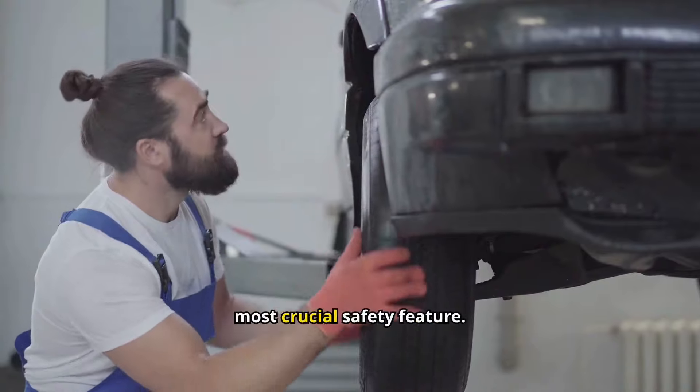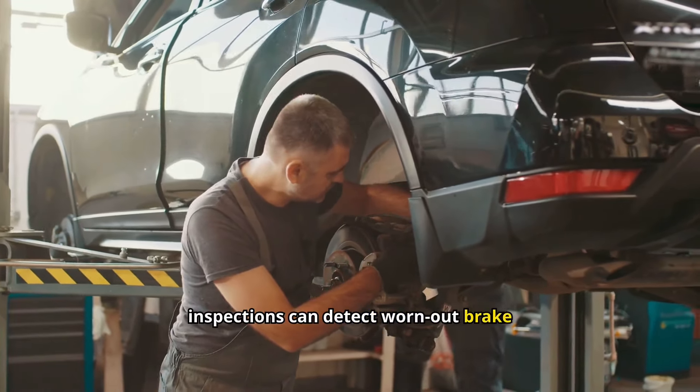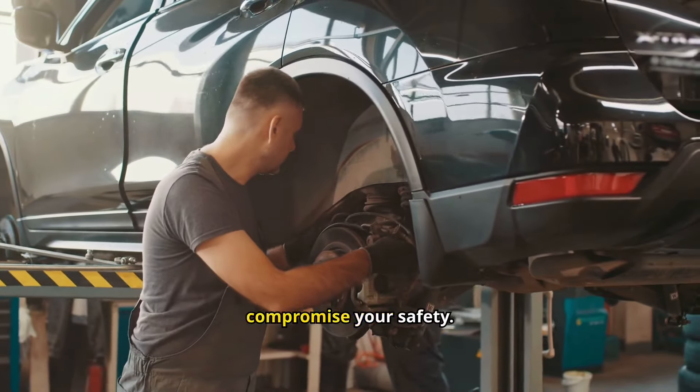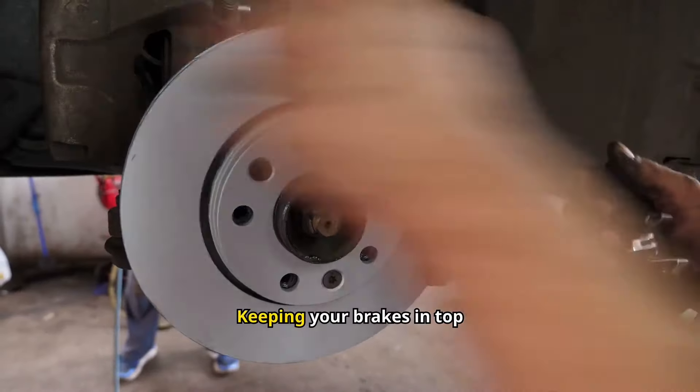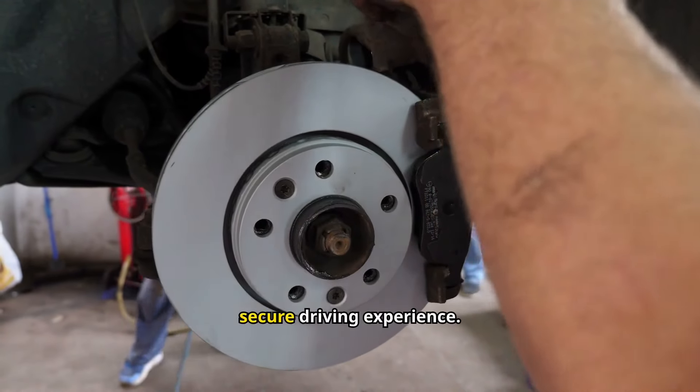Your brakes are your car's most crucial safety feature. Frequent inspections can detect worn-out brake pads or other issues before they compromise your safety. Keeping your brakes in top condition is essential for preventing accidents and ensuring a secure driving experience.